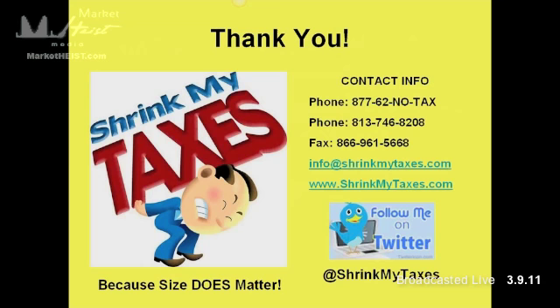So I think that's it. My contact information I'll leave up here. We've got the 800 number, my local number, the website. You can follow me on Twitter at ShrinkMyTaxes and like us on Facebook — we're all over social media. Great presentation.